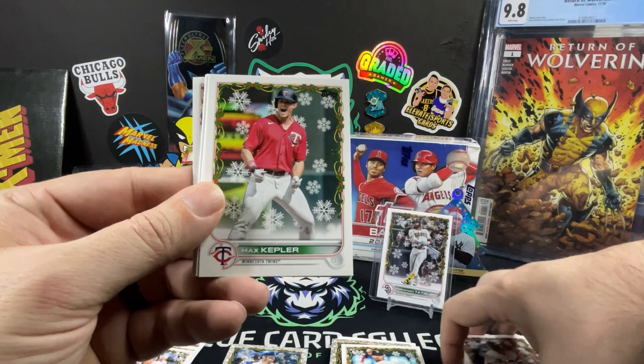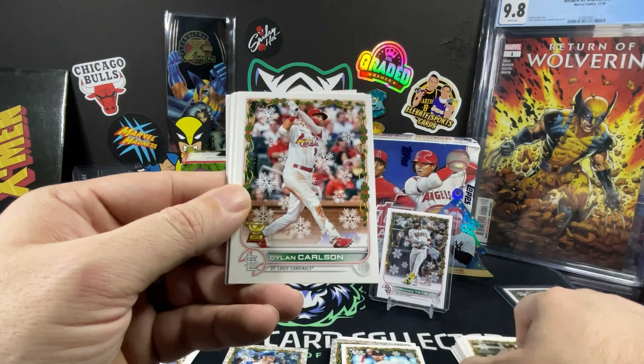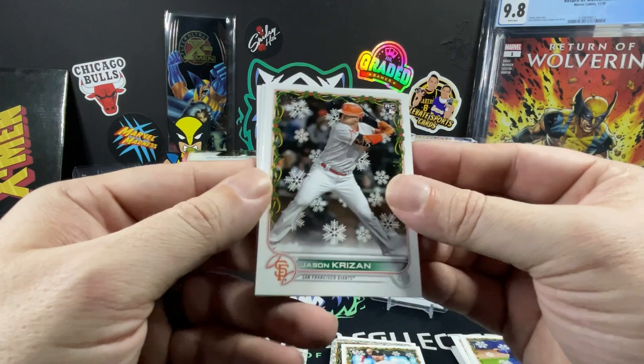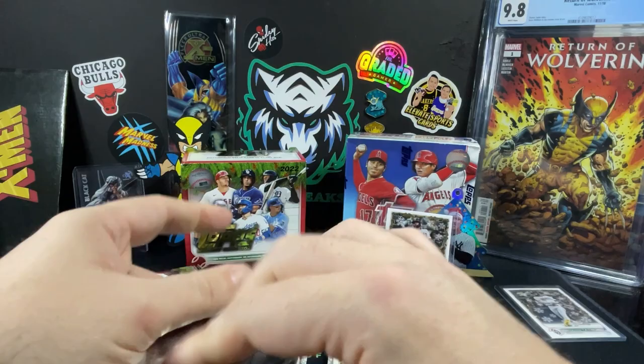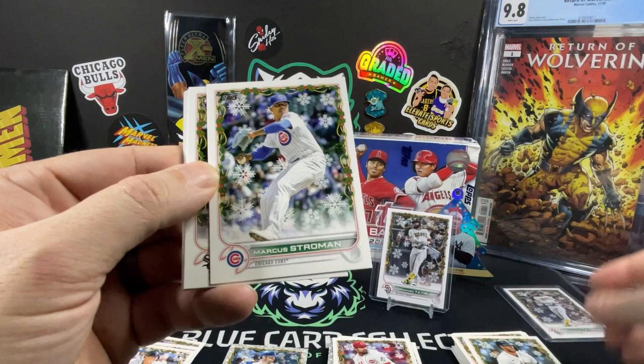If you guys have any teams that you collect and you're seeing cards here that you're interested in or want to work out some trades for, even base cards, I collect the Tigers. I collect the Detroit Lions for football, Detroit Red Wings for hockey, and Michigan Wolverines players — not in the sense that they went to the school, but that they're in their uniform. So if you see anything ripped on our channel and you're interested in it and want to work out a trade, just hit me up in the comments below. You can email me too — TBC Breaks. The only teams not available would be the Seattle Mariners. Those go directly to my buddy up north — I rip cards, he gets my Seattle cards, I get his Detroit cards.